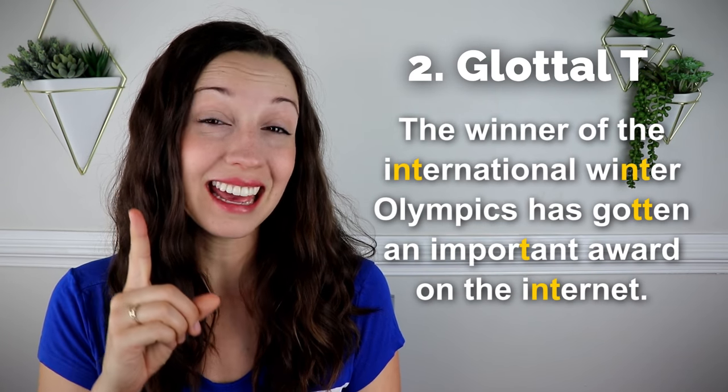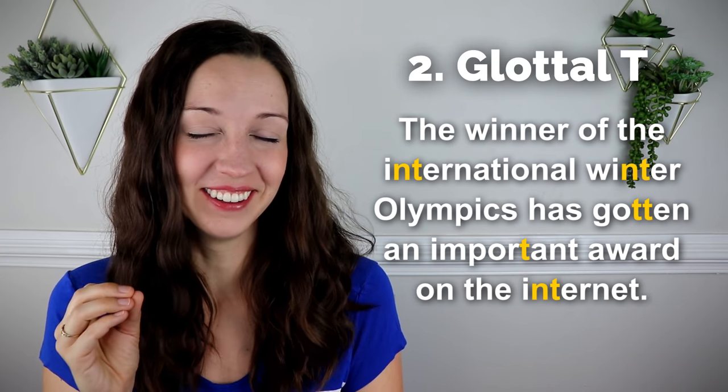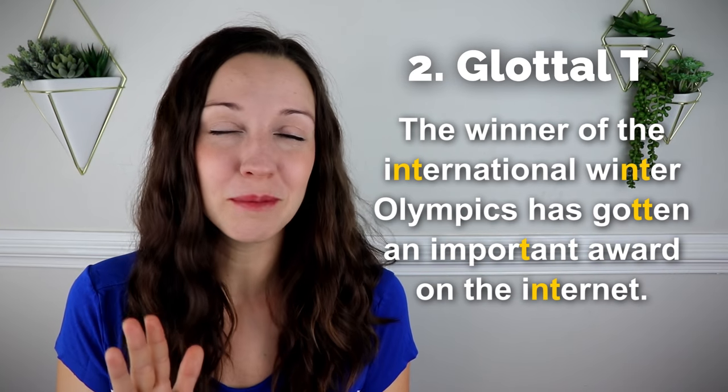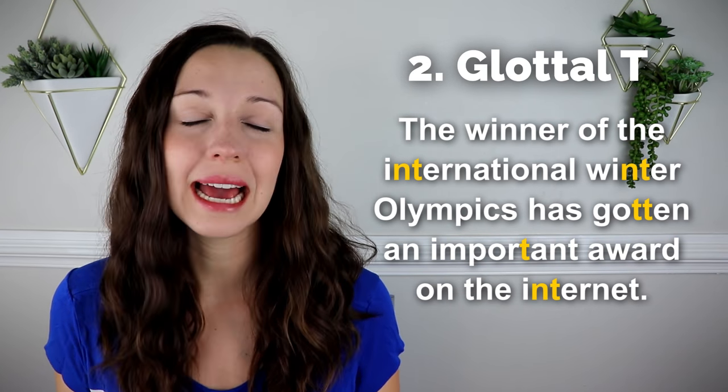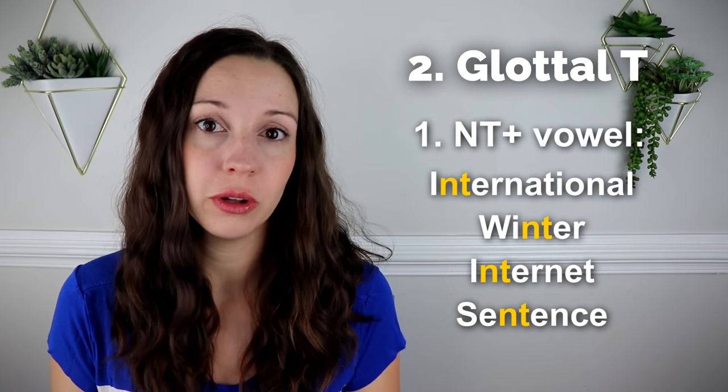'The winner of the International Winter Olympics has gotten an important award on the internet.' There are a lot of T's in the middle of those words. There are two different ways to have the glottal T. The first is with an N-T combination — for example, the words 'international,' 'winner,' 'internet,' 'sentence.' In these words, the T is just gone. You have an N-T usually followed by a vowel, and you say 'sentence.' You can say 'sentence' with a clear T — it's fine — but you'll hear native speakers completely cut out that T: 'sentence,' 'winner,' 'international,' 'internet.'